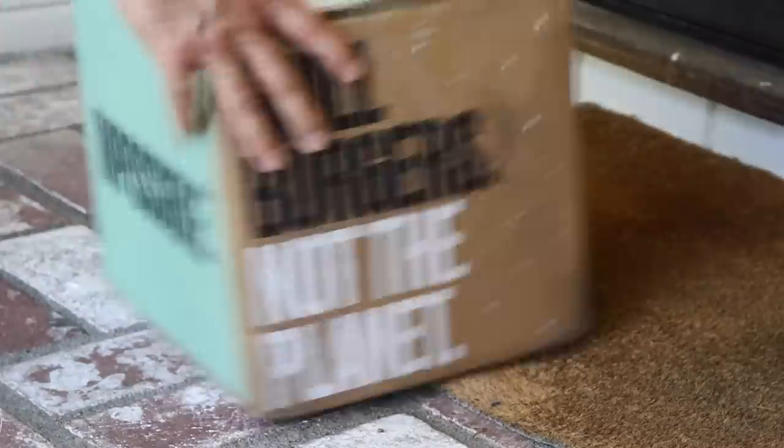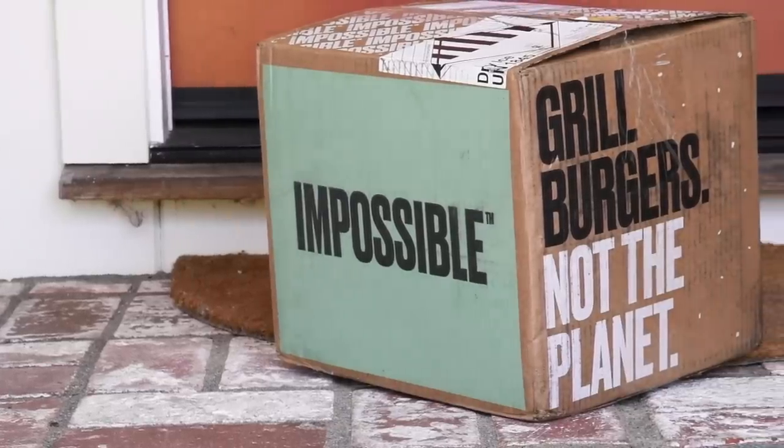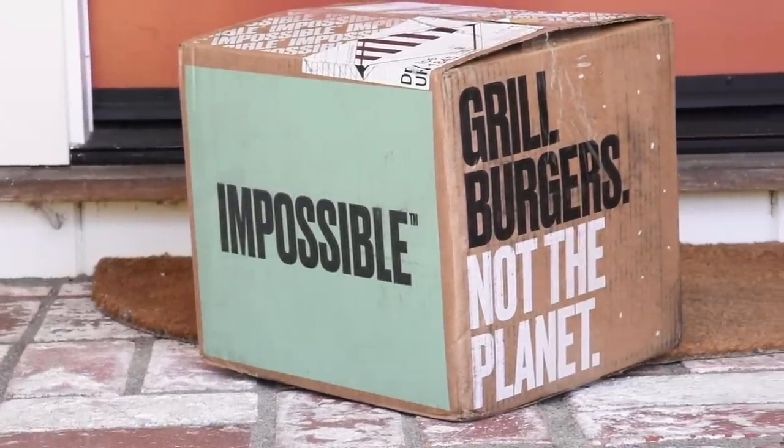You couldn't do this before. Get Impossible Burgers delivered to your door. Let's open up the box, see what's in there, and see how much it costs.